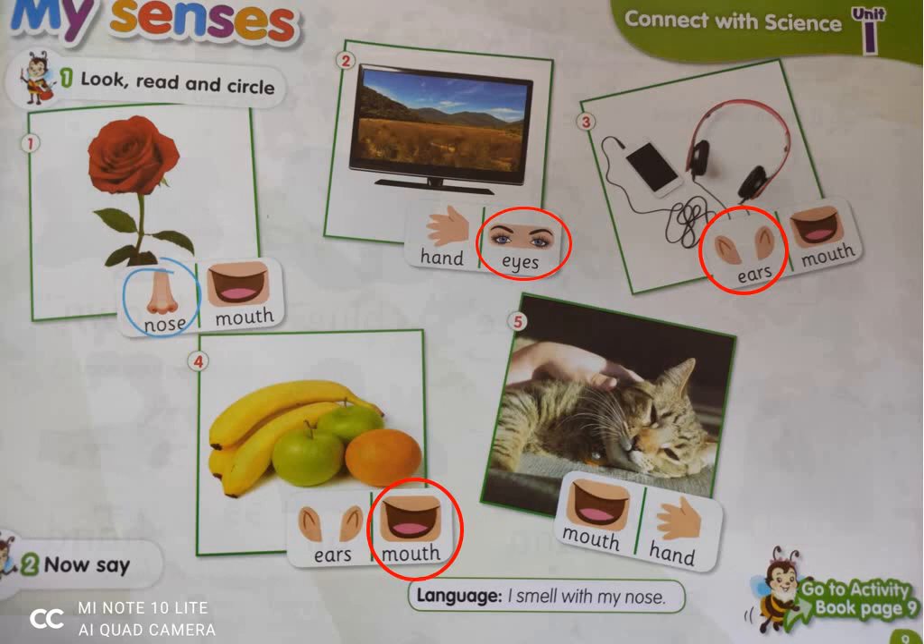Number five: a hand is touching the cat, so we use our hands to touch the cat. This is the end of our lesson today. Hope you enjoyed it and see you again next time. Bye bye!